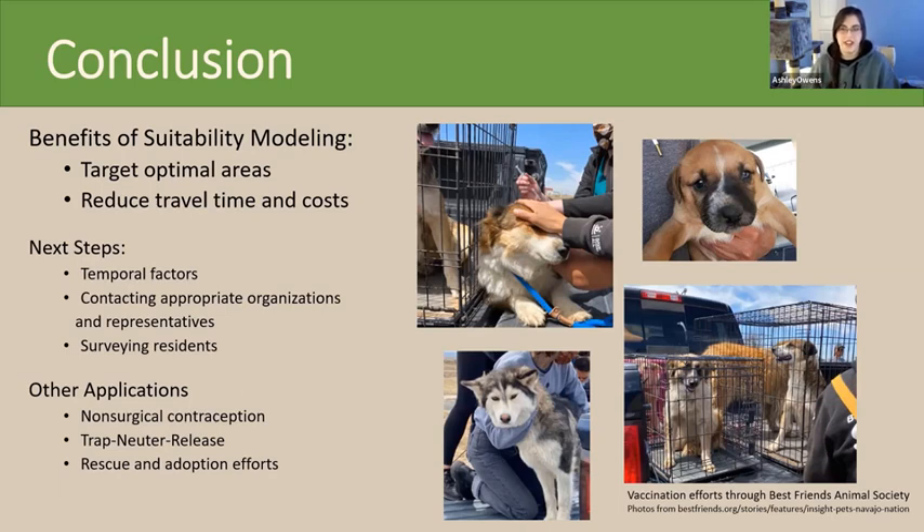Surveying residents could also indicate whether there is a need for vaccinating owned dogs, or if there are unknown dogs near residents' homes that need vaccination. This project could also be adapted for other dog management projects — there's non-surgical contraception, which works similarly to ORVs where the contraceptive is put in a baited packet, and there's trap-neuter-release or rescue adoptions, which require physically trapping the dog. A habitat suitability analysis could be used to determine where traps could go to have the highest probability of capturing free-roaming dogs.